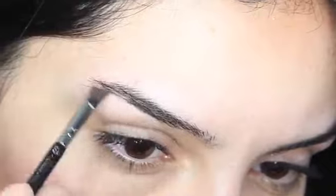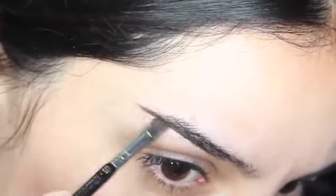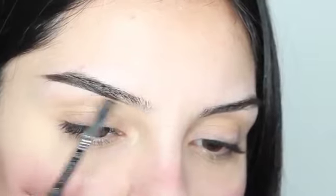Hey guys, here's my updated makeup routine. I'm starting off with brows, and I'm using Anastasia Beverly Hills Dip Brow Pomade in Ebony.